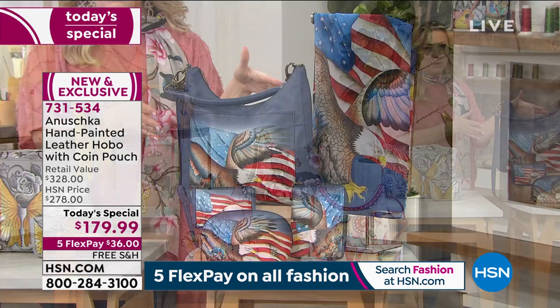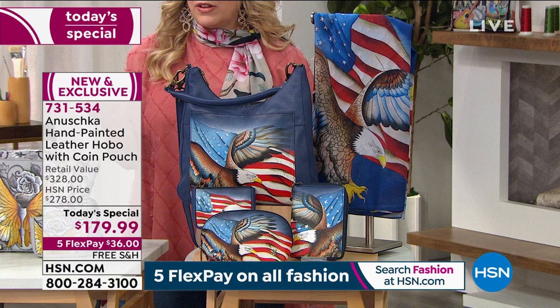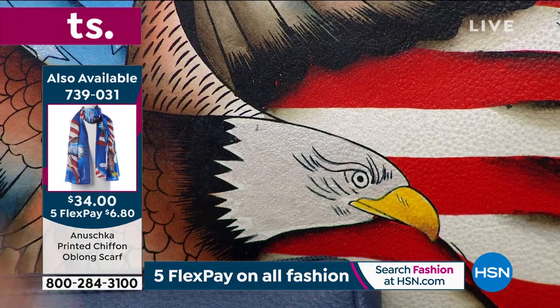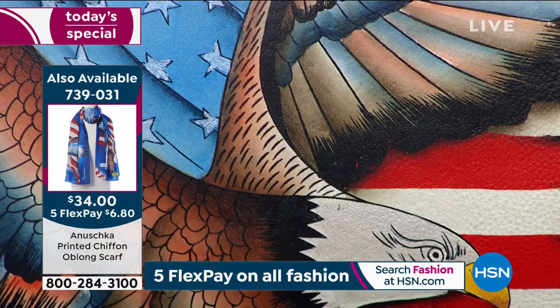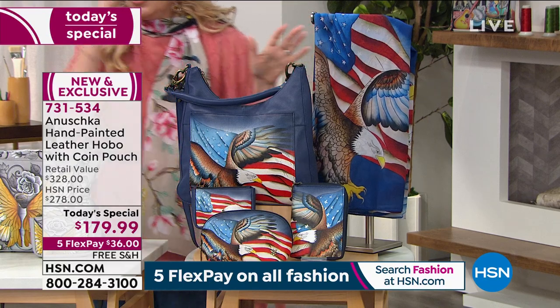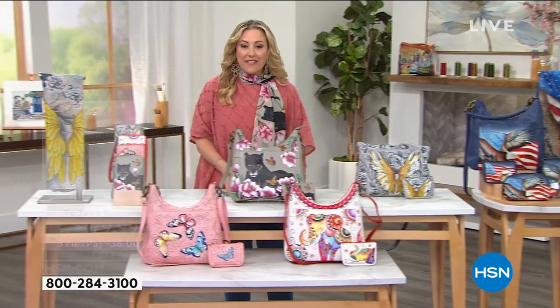Then we have Stars and Stripes, which is kind of a motif that we had here at HSN that was very, very popular with Anushka. If you would like to pick it up, we do have it available. You get the coin purse included. And here's a look at the matching pieces — we have the makeup bag, the zippered wallet, and then of course the beautiful scarf. In this collection, we've got it in all of them.